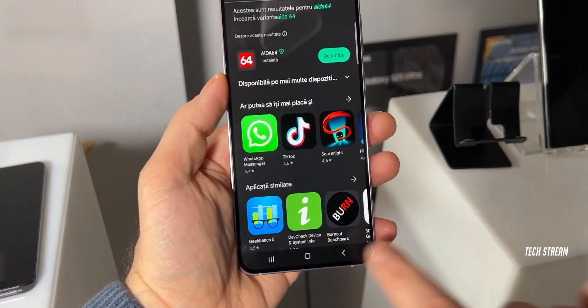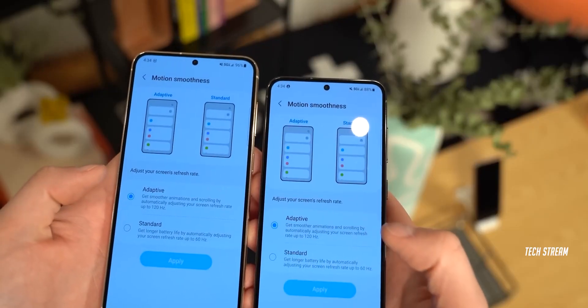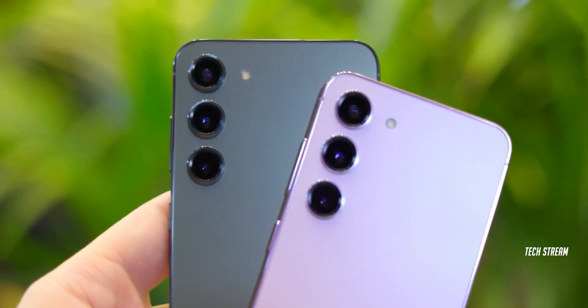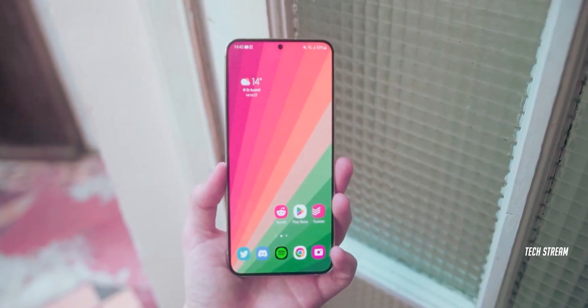Samsung has truly put a lot of emphasis on AI in the upcoming Galaxy S24 series, and it is absolutely amazing. They're really trying to keep up with the times and provide us with the ultimate smartphone experience in today's market.